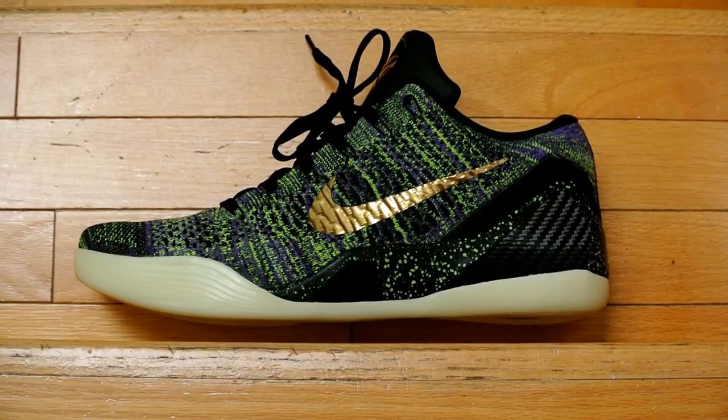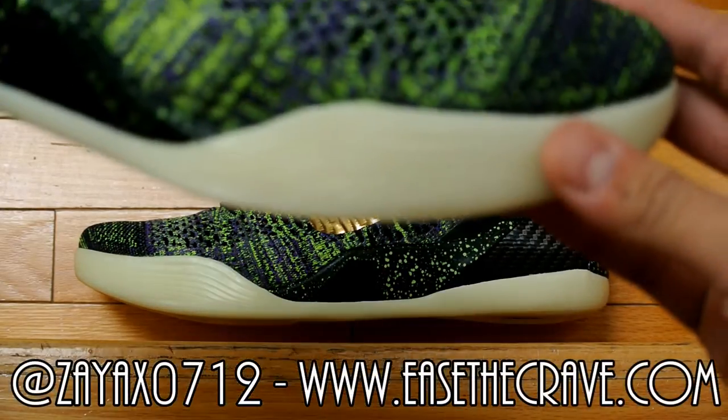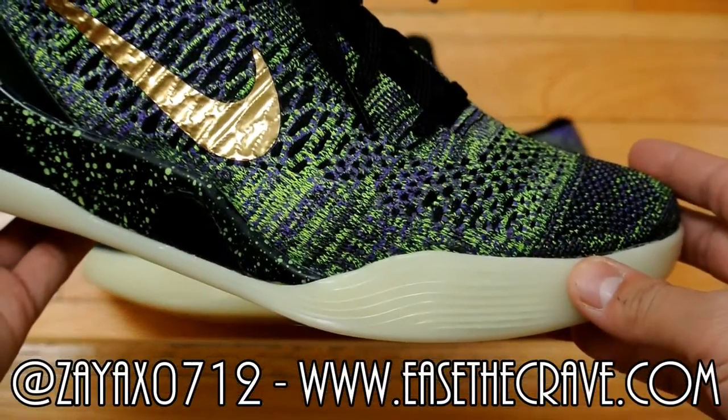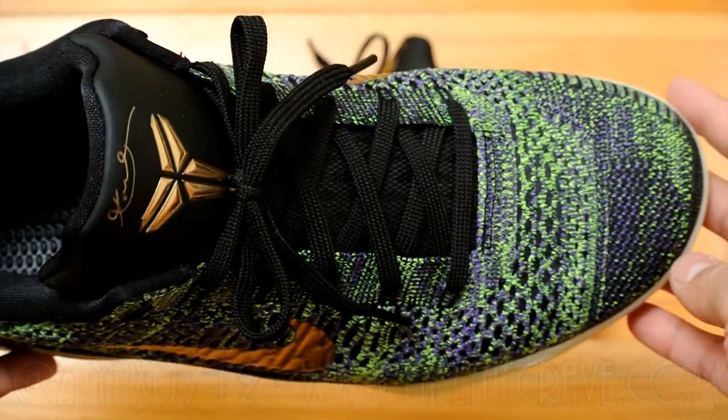Hey, what's going on YouTube! Today I'm reviewing a pair of Mamba Moments. I picked these up off of zeax0712, shoutout to him. I've done multiple transactions with him before, so he is definitely a trustworthy seller if you're interested in doing business with him.